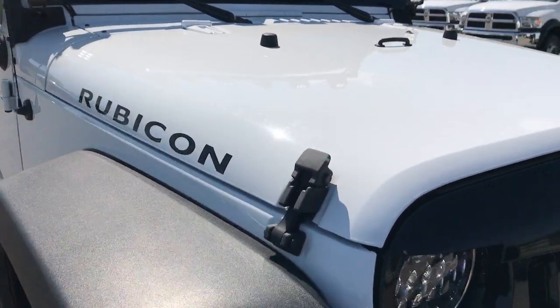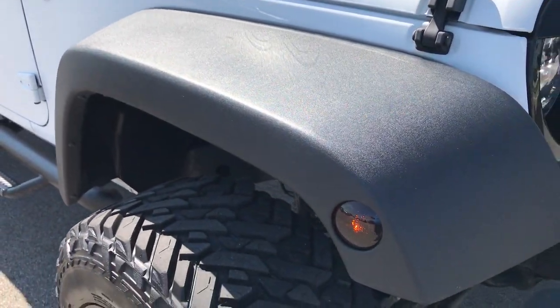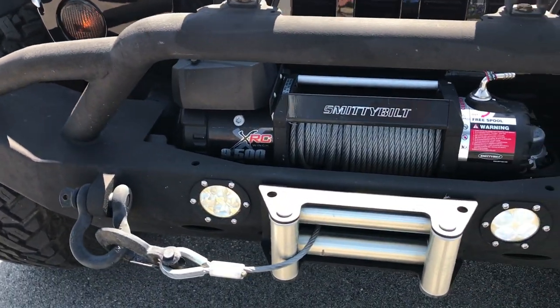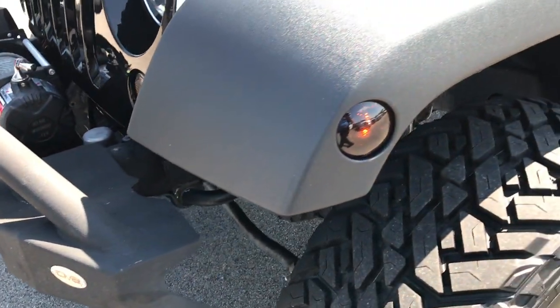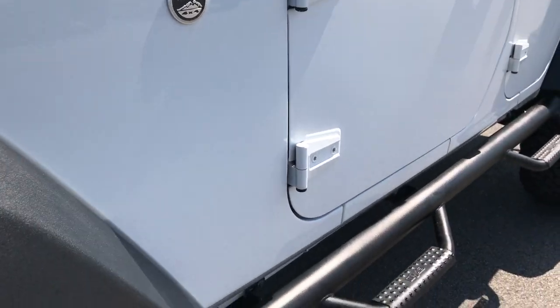From this HD video — yes, they are in HD — so if you have the HD capabilities, turn them on on your computer or smart device. We do have HD videos, so check them out. From this HD video, you'll be able to tell that this Jeep is extremely clean all the way around.